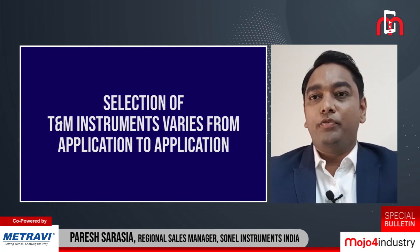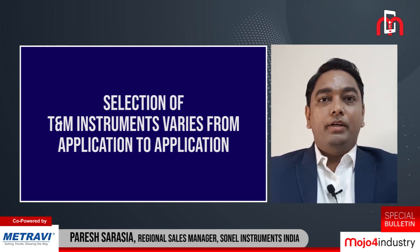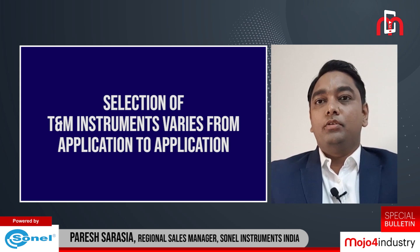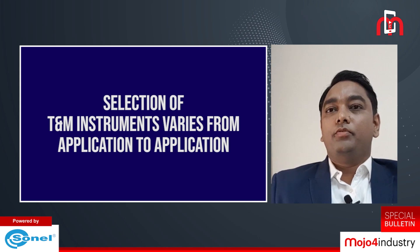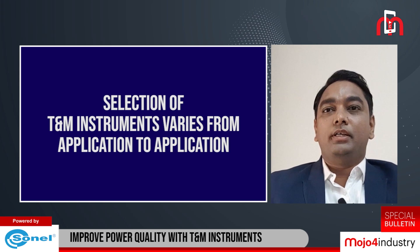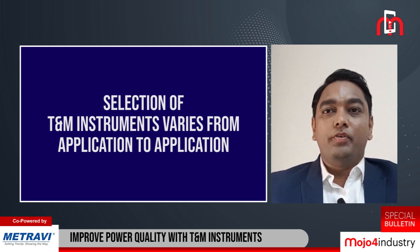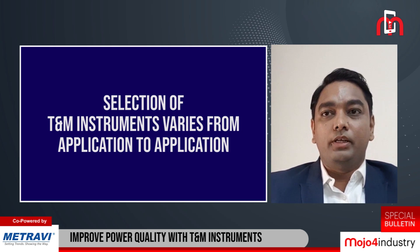The selection of T&M instruments varies from application to application. There might be different needs for different users. A person working in industries will have an HT network and will require instruments like insulation testers, earth testers, power quality analyzers, and underground cable route tracers to maintain their power network efficiently.